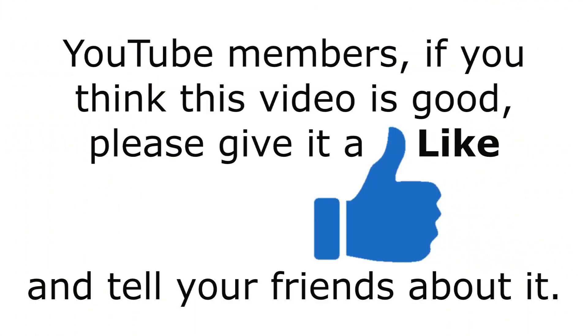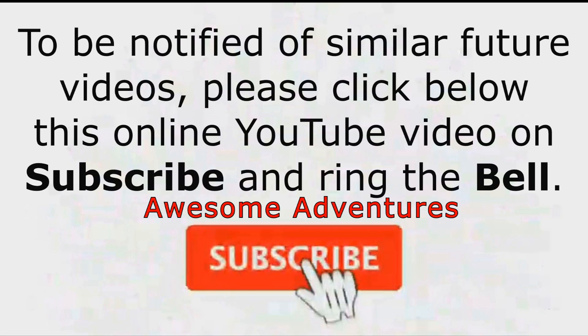If you enjoyed Mount Isa 2022 Highlights, please give it a like. Look in the description below for tiny URL links to all eight rodeo events uploaded to my new YouTube channel, Awesome Adventures.